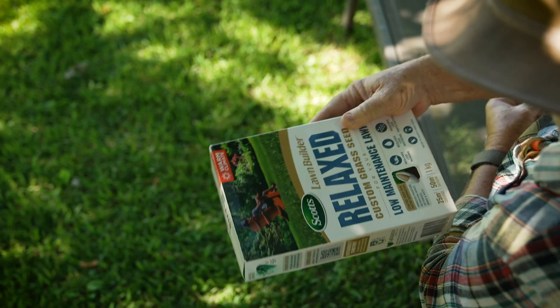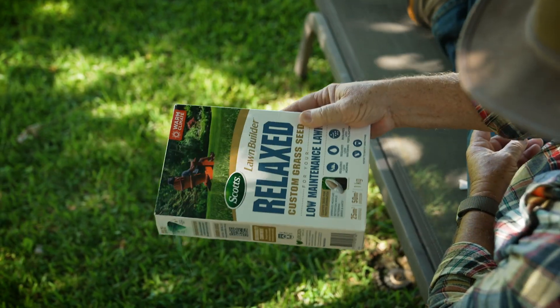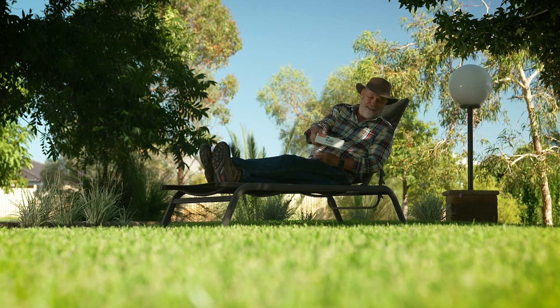The Relaxed mix seeds require less time mowing, watering and feeding, so you can spend more time relaxing.